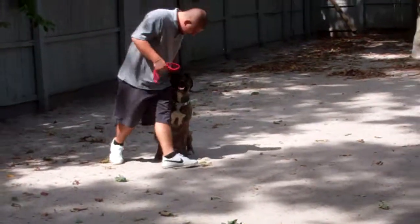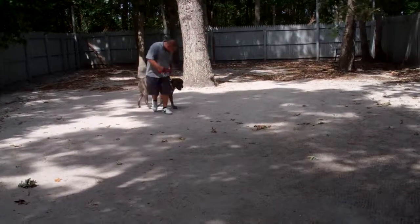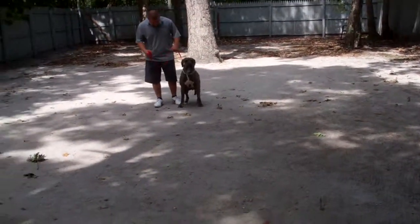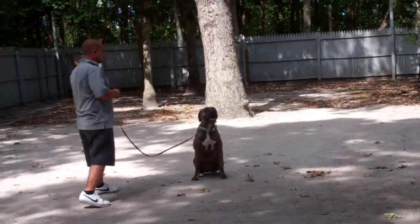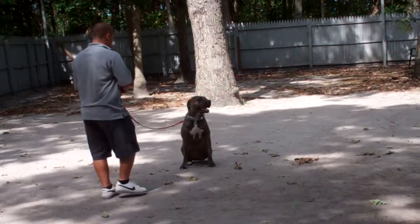Now we're going to set up for the down from a distance, and that's probably the hardest command because you're not next to the dog to enforce it. Always have your dog seated before you attempt to put him into a down. Barry leaves him in a sit stay, then uses the right hand to give the command and drop him into a down.